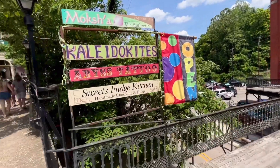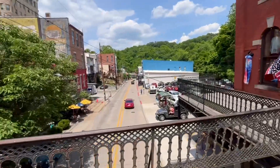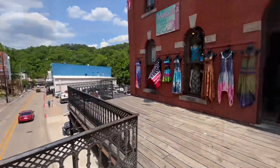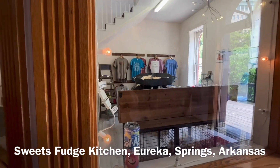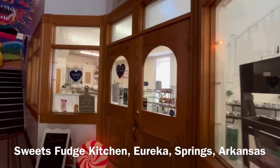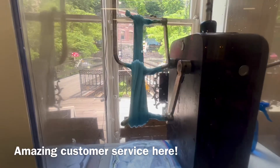I'm going to cross this little bridge that goes over the road here and check out some of these little shops. Saltwater taffy — one of my favorite childhood treats. My daddy loves saltwater taffy, so we're going to go in here to Sweets Fudge Kitchen. Taffy, freshly made right here in front of us.